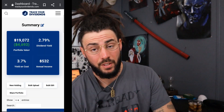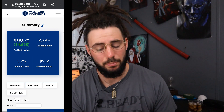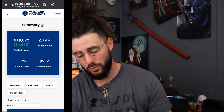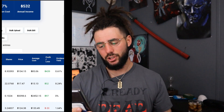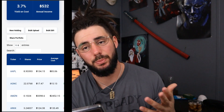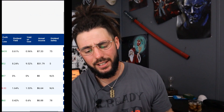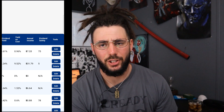Let's go ahead and take a look at my track year dividends portfolio on the phone. My track year dividend portfolio right now is at $19,072, up $4,693. Dividend yield is 2.79%, yield on cost 3.7%, and annual income $532 — we're inching closer to that $550. It goes ticker symbol, shares, price, average cost, profit/loss, dividend yield, yield on cost, annual income, and safety. One of the main reasons I like this app is it lets me track both my Robinhood and other portfolios together, and it shows you a dividend safety factor score, which is really neat when finding new dividend stocks to add to your portfolio.